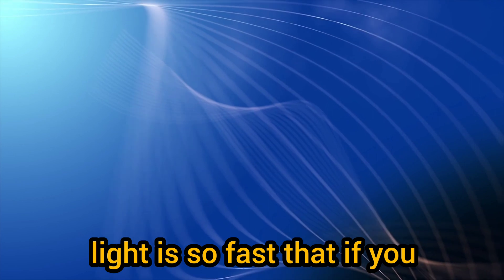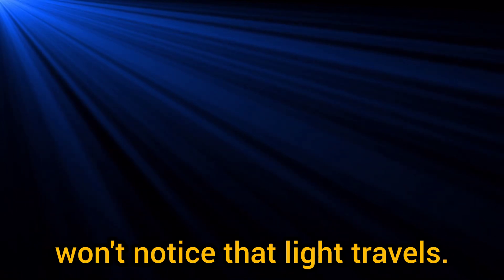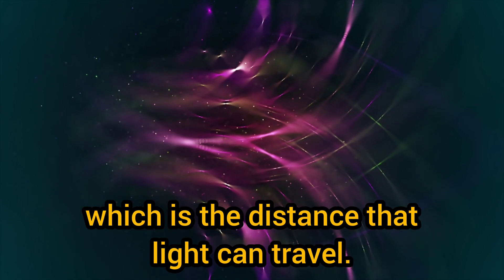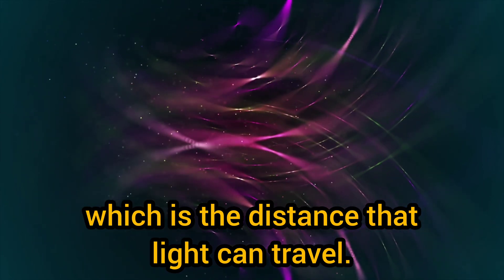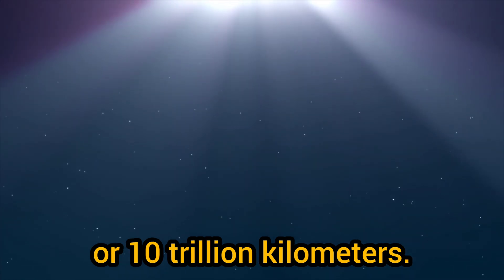That means light will travel about 186,282 miles in just one second. Light is so fast that if you switch on a bulb in a dark room, the light fills everywhere nearly instantly and you won't even notice that light is traveling. Another unit of measurement involving light is the light year, which is the distance that light can travel in one year.